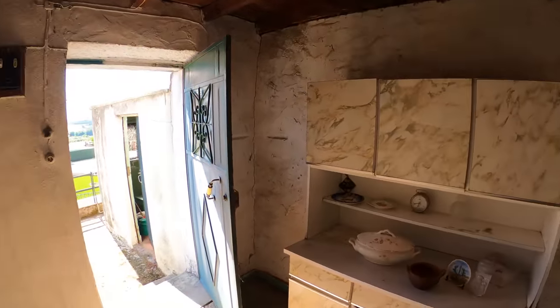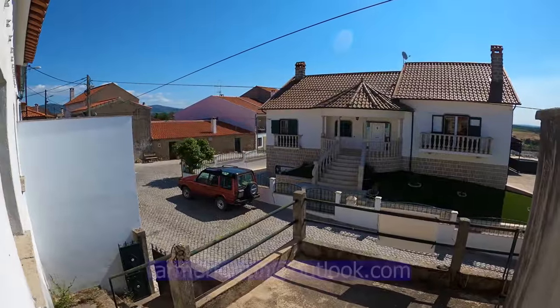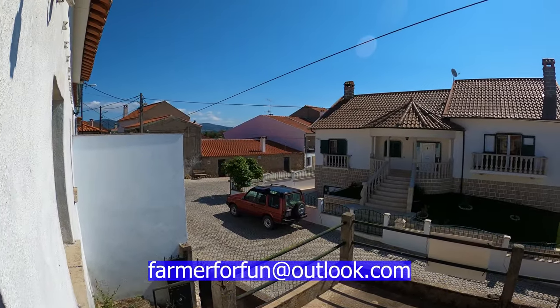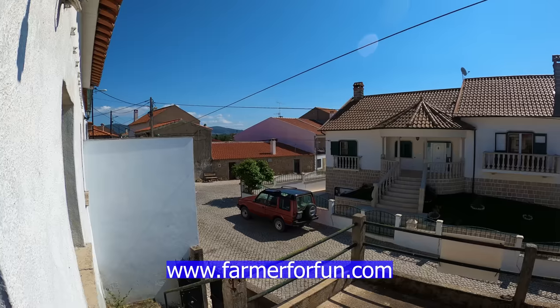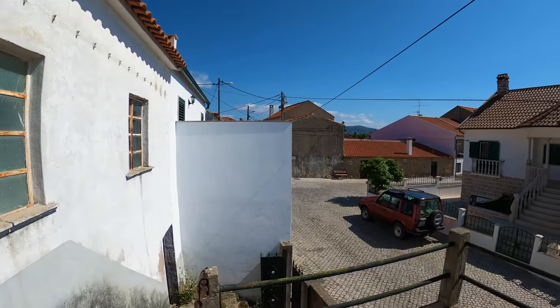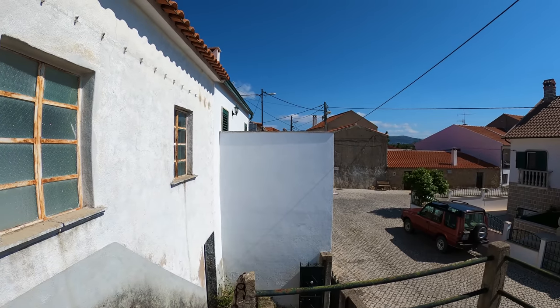I think we've pretty much seen everything. If you are interested in this property or the farm we showed earlier, please do email us at farmerforfun at outlook.com and check our website www.farmerforfun.com to see all of the properties we're adding every week. Thanks very much for watching, hope you all have a fantastic week, and look forward to seeing you all again next week. Bye.